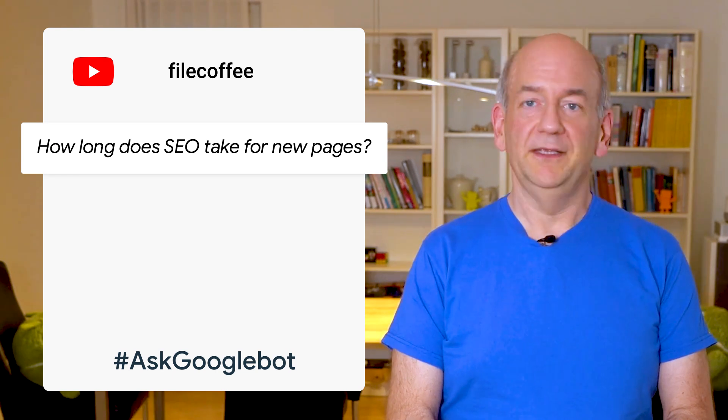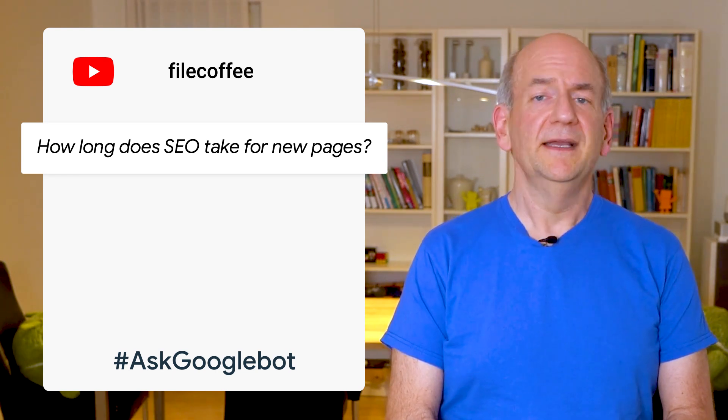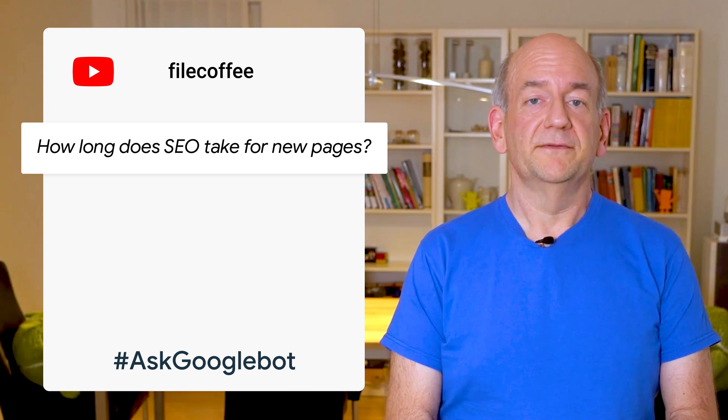Hi, everyone, and welcome back to another episode of Ask Googlebot. I'm here from Google's Search Relations team to answer your questions about Google Search. Today's question comes from YouTube. The user FileCoffee is asking: how long does SEO take for new pages?